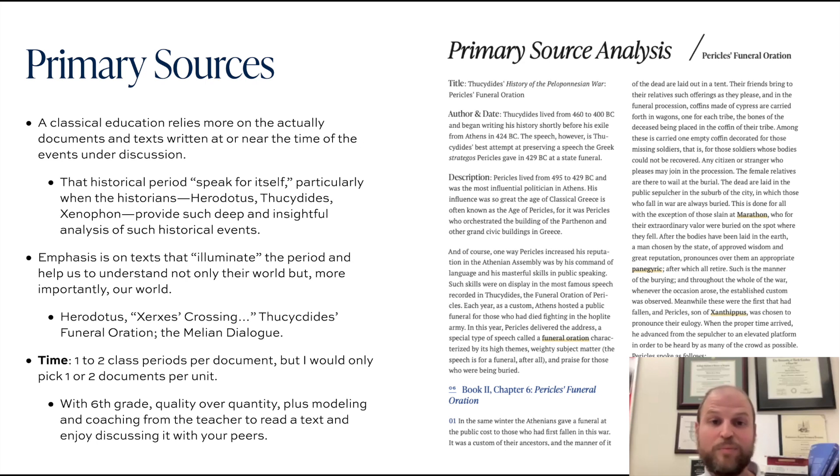We love reading these historians because they really illuminate the period under discussion and help us understand not only their world, but also our world. The insights that a historian like Thucydides poured into his history of the Peloponnesian War are so meaningful because he uses the war as a vehicle to talk about human nature — the ways in which ordinary people make decisions under great duress. We can learn a lot about ourselves and how we deal with suffering, hardship, and the nature of the good life by reading these primary sources.